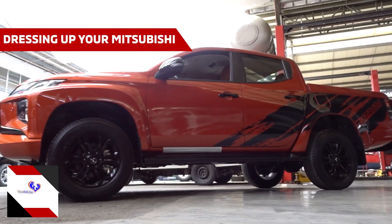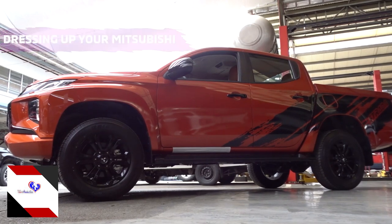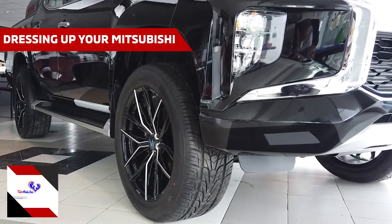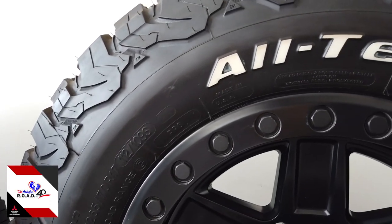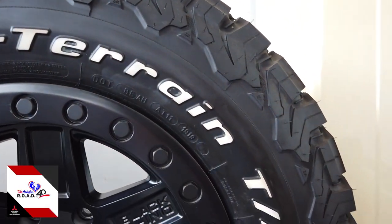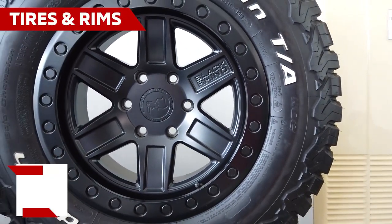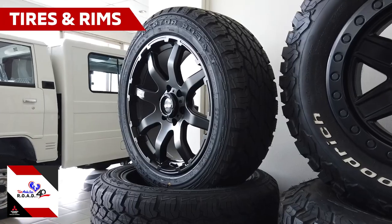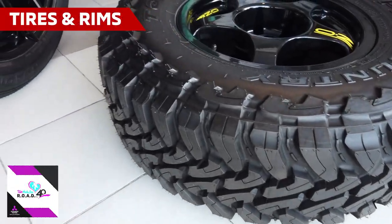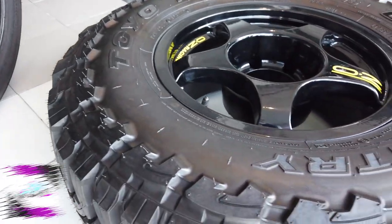OEM tires, or factory-installed tires, are installed with maximum fuel efficiency in mind. However, when you go with big tires or even wide ones, you have to take into consideration the change in handling, road noise, and of course the fact that they are not going to help you save gas. Others are opting for bigger rims and thinner tires for more urban styling.